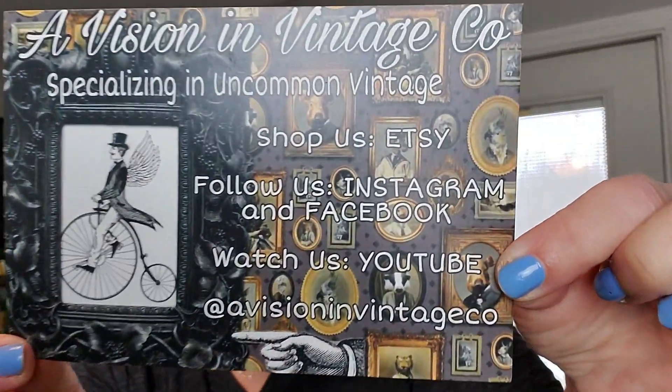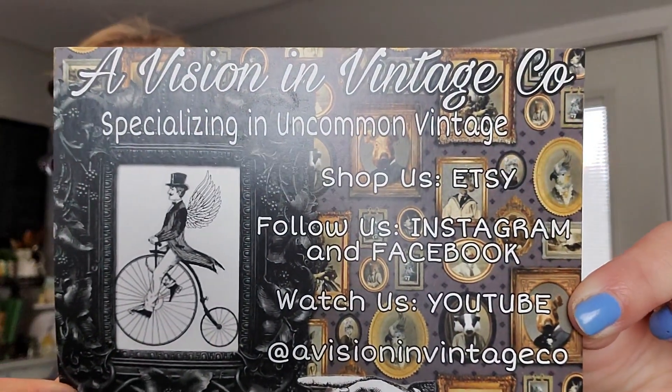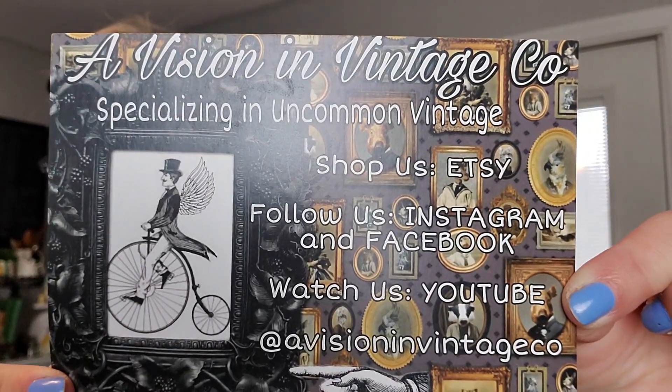These are little Easter eggs that you can use in decor and I untied this little wired bow that I will reuse. There are these little eggs that you can hang from a tree. So here is A Vision and Vintage Co., specializing in uncommon vintage. She has an Etsy shop, Instagram, Facebook, and a YouTube channel. This is her card — she does find a lot of cool and unique things, which my little heart likes.